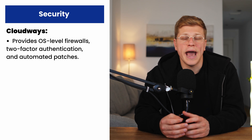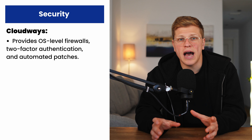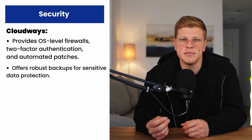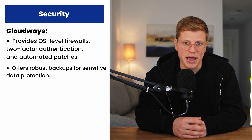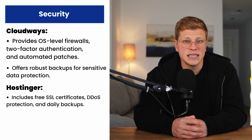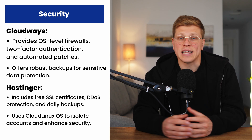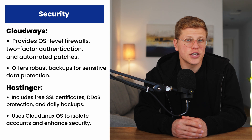Both Cloudways and Hostinger take security seriously. Cloudways offers OS-level firewalls, two-factor authentication, and regular security patches. They also have automated backups so you don't have to worry about losing data — it's a robust system designed for websites handling sensitive information. Hostinger provides solid security features as well, including free SSL certificates, DDoS protection, and daily backups. They also use CloudLinux OS to isolate accounts, preventing issues with one site from affecting others on the same server. While Cloudways has more advanced security measures, Hostinger offers excellent protection for the average website.